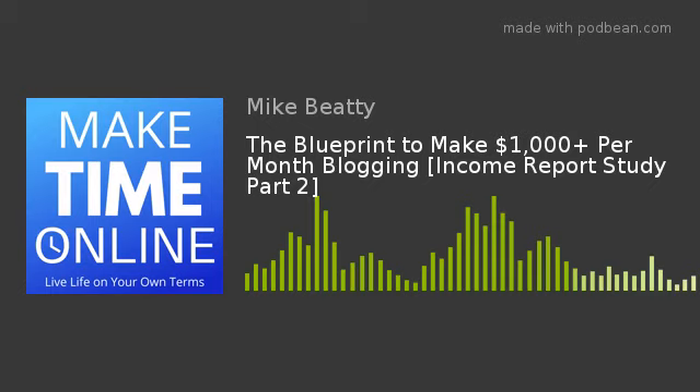Then put affiliate links on your most-visited pages — that's where you want to target. The last thing clearly seen from these income reports is that many bloggers eventually create their own product. For example, if you're in the budgeting niche and you're getting success from an affiliate program — say a budgeting planner — a lot of successful bloggers then create their own product on the same topic and just make it better.